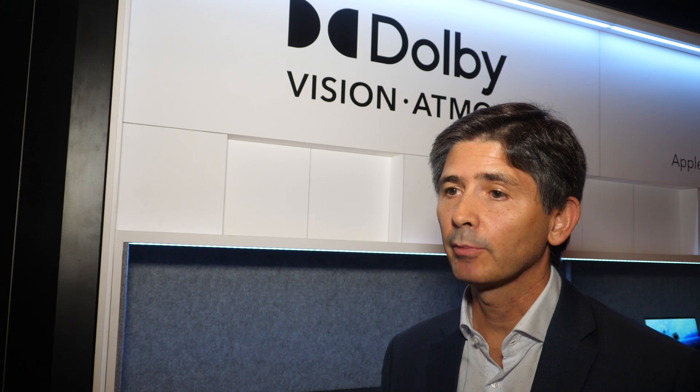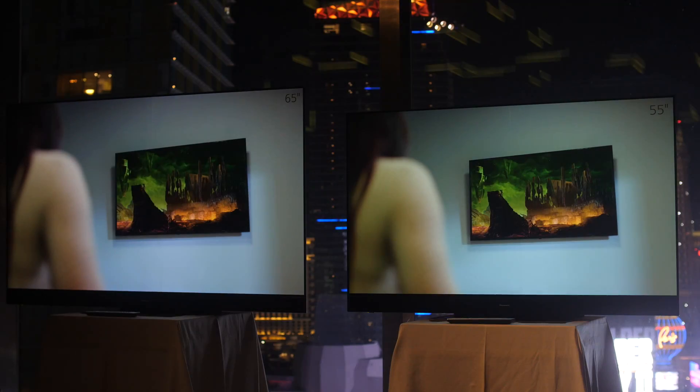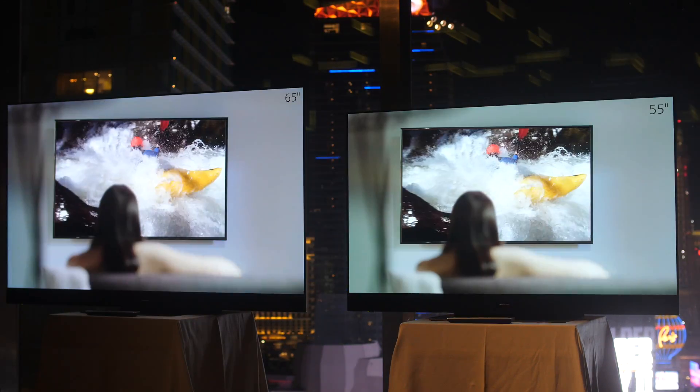The new thing we have in Dolby Vision is Dolby Vision IQ. Ever since we launched Dolby Vision, it was not necessarily an HDR format — it was a way to display better video images. Dolby Vision IQ is a way for TVs to adapt the colors and the light to the ambient light in the room, so it allows you to stay true to the original intent of the artist — the coloring artist.